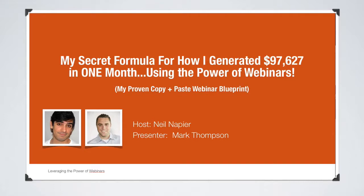Here's an example of a first slide: 'My Secret Formula for How I Generated $97,627 in One Month Using the Power of Webinars.' This shows income proof and demonstrates that webinars work. I also used the phrase 'proven copy-and-paste webinar blueprint' because when people hear 'copy and paste,' they feel it's something tangible they can apply to their business immediately. This is much more punchy and compelling than just saying 'Welcome to tonight's webinar.' You can also see there are headshots showing who the host and presenter are.